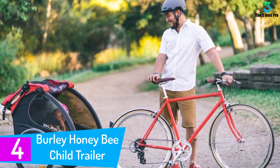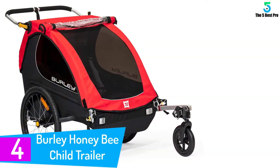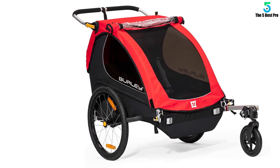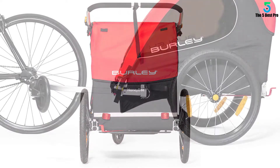At number four: the Burley Honeybee Child Trailer. We selected the Burley Honeybee Child Trailer as the best bike trailer for children of 2020 under $300, based on the quality of the materials used for its construction and the feeling of safety it transmits. The internal space allows two children to settle comfortably and in total tranquility for the parent.